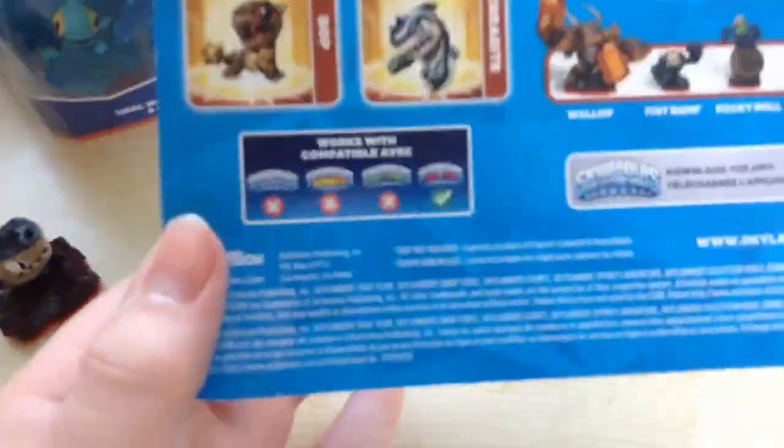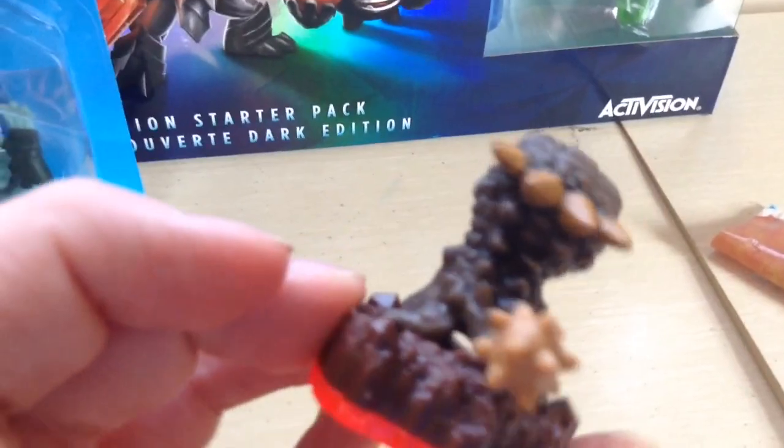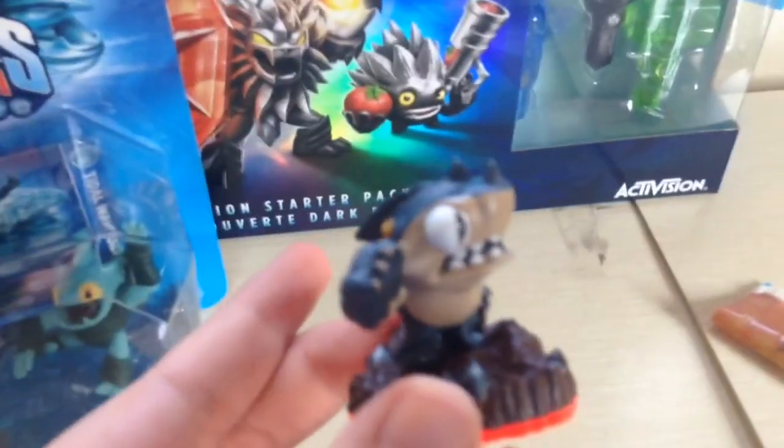I'm just unboxing the Minis for you guys. The Minis actually come with actual cards and stickers, which is really cool. I really like how the Minis have actual stickers now. Here is Bop, and the same Tailbite but just with the red base.